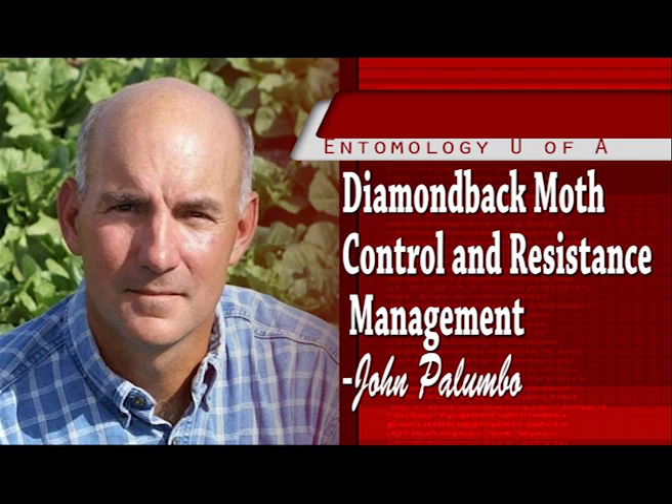Thus, once established, Diamondback populations can rapidly build up multiple generations in the field. Management of Diamondback in cole crops often requires intensive insecticide management, more so than what is generally required to control Beet Armyworm and Cabbage Looper. In some growing locations like Florida and Hawaii, protection of cole crops often requires multiple spray applications, sometimes as often as twice per week to break the Diamondback cycle.